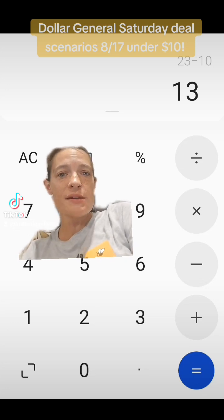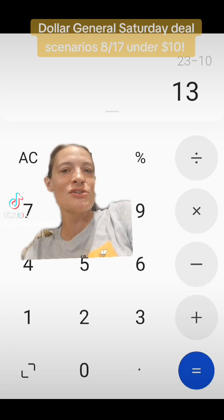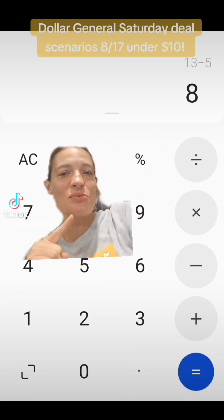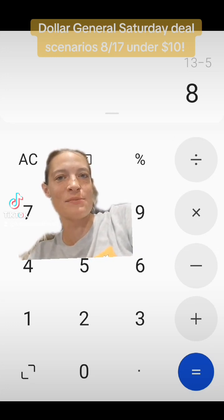Now if you're at a new system store, this is what the deal would be — you would pay the $13. But if you're at an old system store, you can use your $5 off $25 on Saturday, which means the transaction would be a subtotal of just $8.